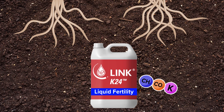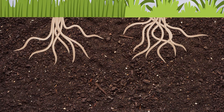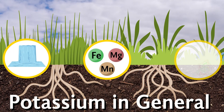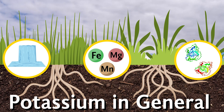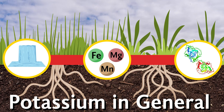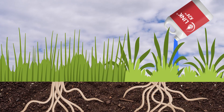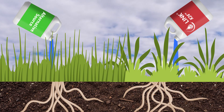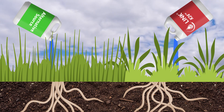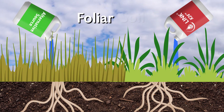The benefits from using Link K24's proprietary combination of ingredients are many. Potassium regulates the movement of water, nutrients, and enzyme systems in the plant, building plant strength and protein content, increasing tolerance to environmental stresses. Link K24 is built with potassium acetate, which is absorbed faster than other potassium sources, with superior solubility and plant uptake.